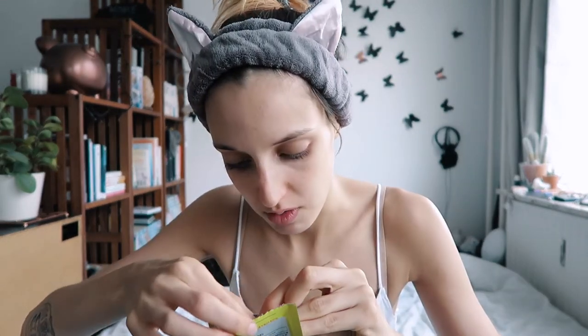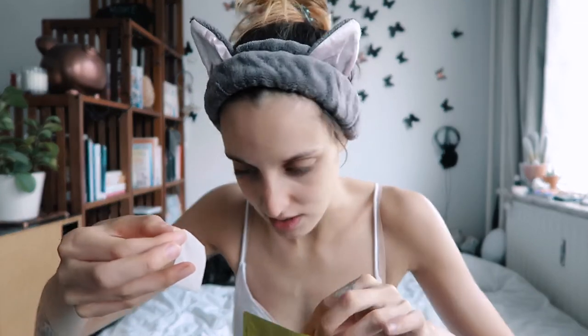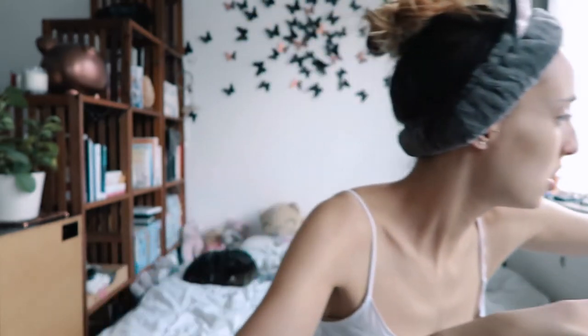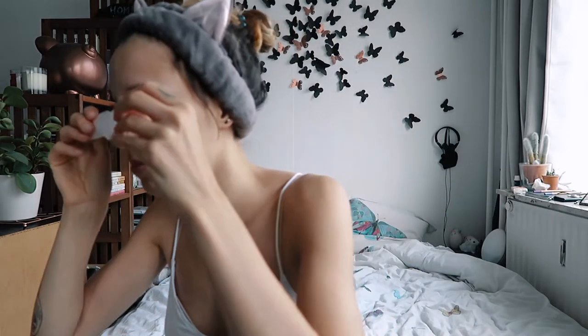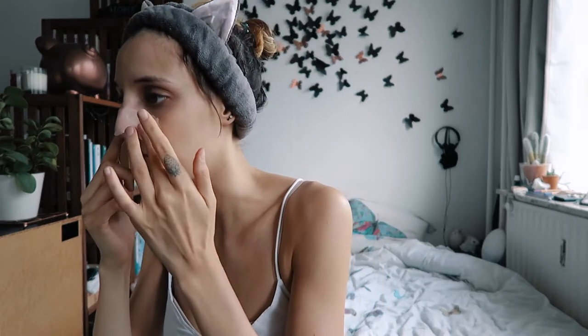Let's open this up, hope I don't make a mess. Oh, this is not what I expected - it's a wet little patch, not a sticky one, and it's filled with fluid. Let's place this on nose. I think it's on. I'm gonna not speak because I feel that it could slide off. See you in 15-20 minutes.